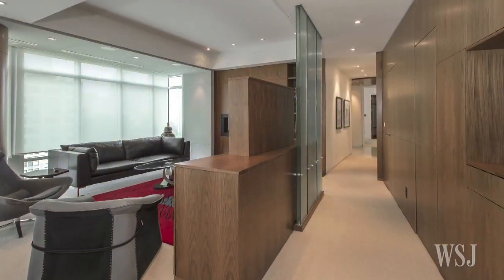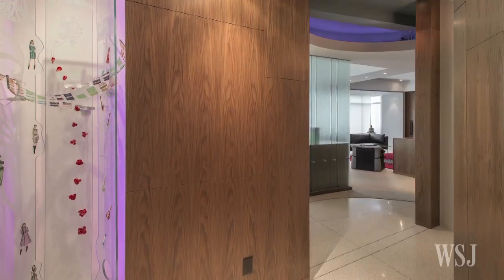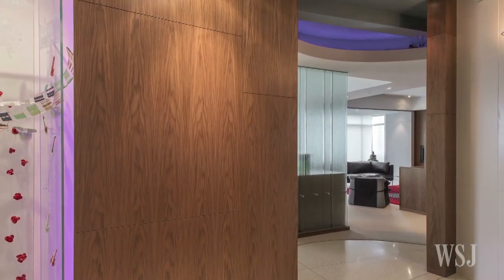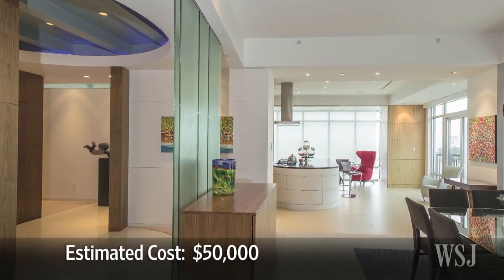In Indianapolis, Phil Salisbury created a false hallway using cabinetry with hidden, built-in storage. The hallway cabinets provide much-needed storage space since the condo has many floor-to-ceiling windows. He also worked with designer Chris Short to create a circular entryway with a lowered blue-lit ceiling. Mr. Salisbury estimates that he spent $50,000 on building out the hallway and foyer.